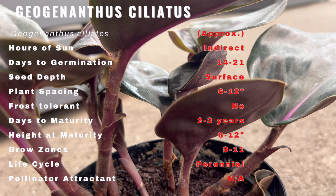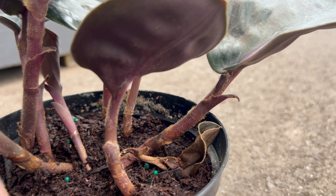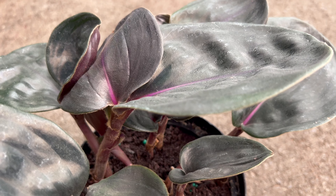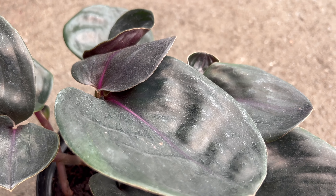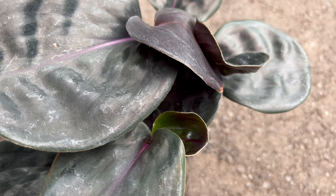This plant thrives in conditions that mimic its native rainforest home. It enjoys bright indirect light, so placing it near a well-lit window or in dappled shade garden is ideal. Keep its soil consistently moist but not waterlogged, and provide it with a humid environment by misting its surroundings or using a humidity tray.